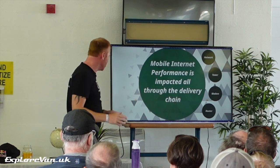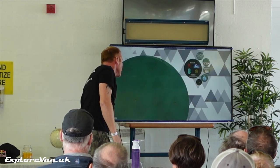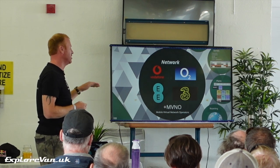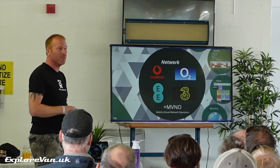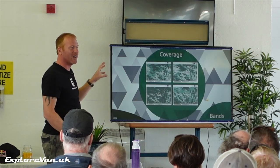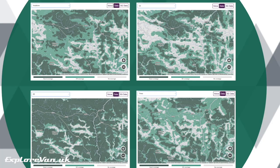The amount of internet you end up with at your laptop or tablet is affected all the way through the delivery chain. The first thing is the network. In the UK we have Vodafone, O2, EE and Three, as well as a multitude of mobile virtual network operators — MVNOs — like Gifgaf on O2, Smarty on Three, TalkTalk on EE, and Voxy on Vodafone. They all use those four core networks. Within those networks, the biggest impact is their coverage. As you can see on the map, they all have gaps. No network is perfect, and I can guarantee I can find you somewhere in the country where one network is better than all the others.